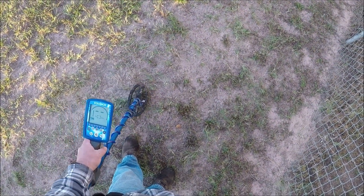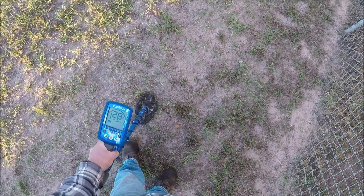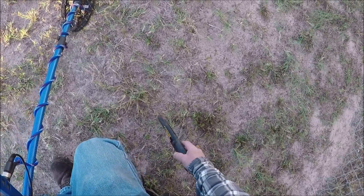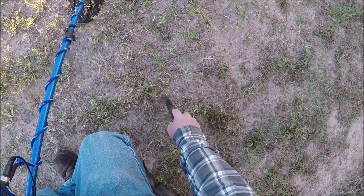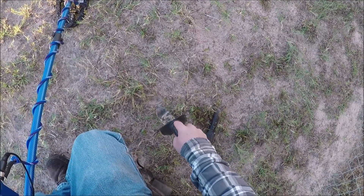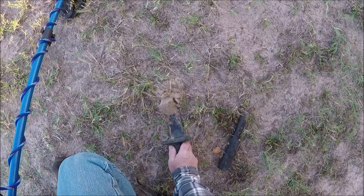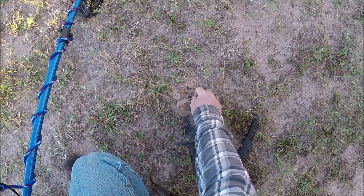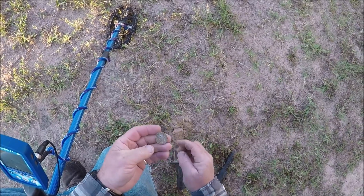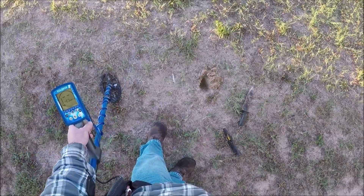Well the very first signal of the morning — hadn't gone maybe 5 feet. Let's see if we can start out with a quarter. Not very deep at all. There it lays. Got us a quarter already. Let's keep going. I dug that quarter right there.